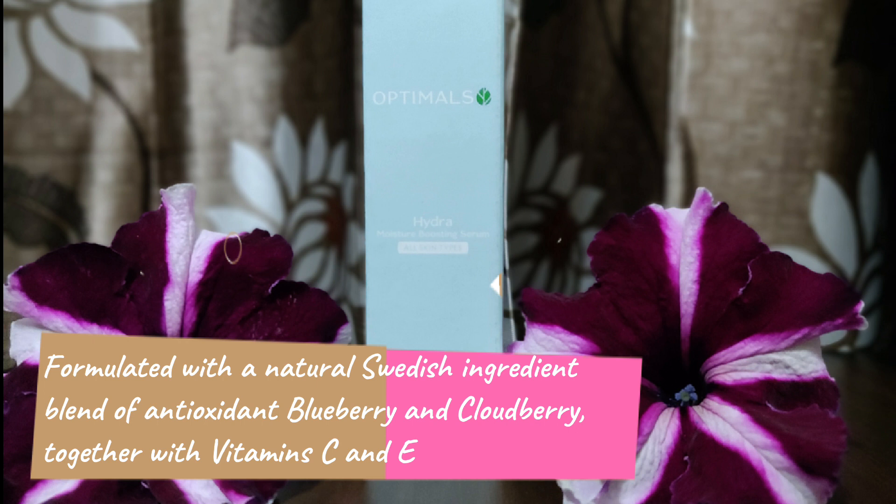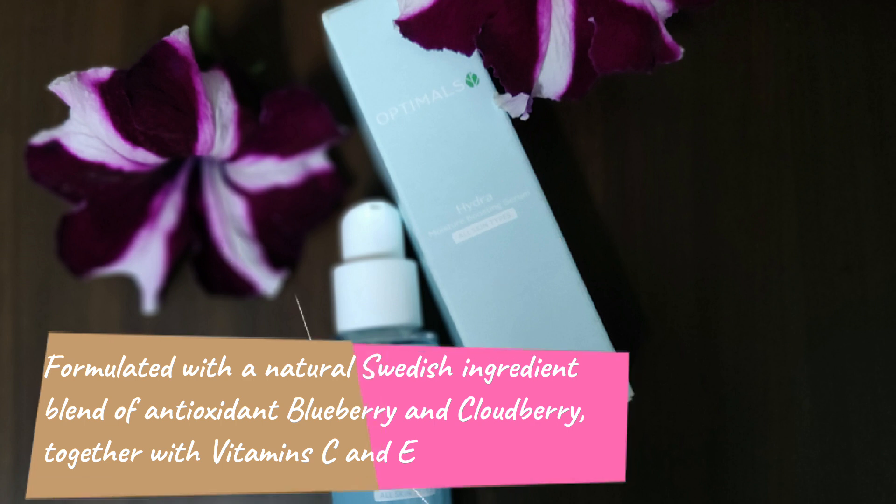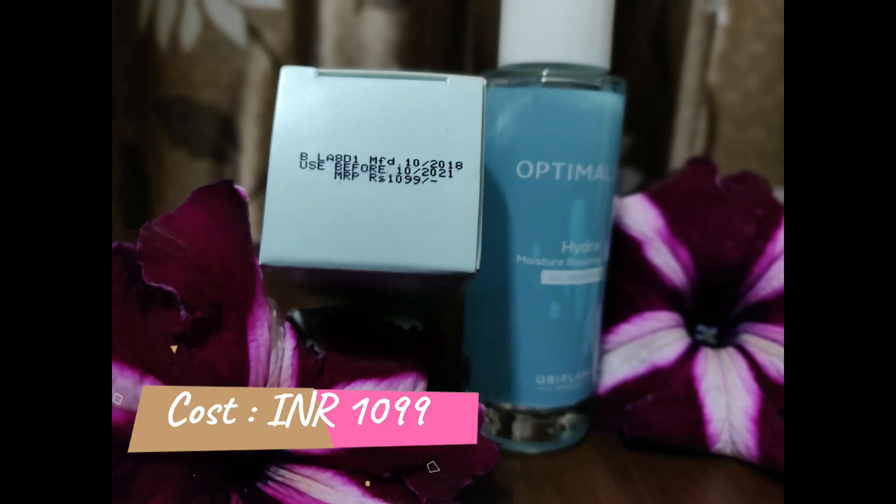Blueberries are also packed with sugars which help to hydrate the skin. This serum also contains cloudberry, which is known for its high levels of skin-loving nutrients that are rich in Vitamin C, which helps to boost skin radiance. Vitamin C also helps to inhibit melanin production for a brighter and more radiant complexion. Vitamin E helps to hydrate the skin by enhancing the skin's ability to retain moisture. This serum costs 1099 rupees.